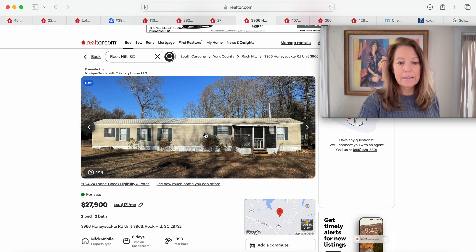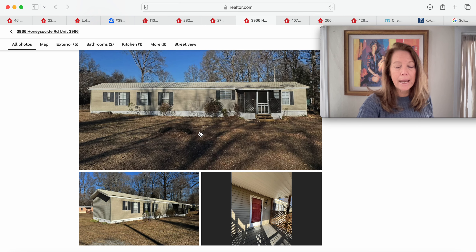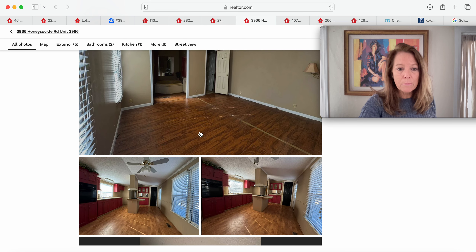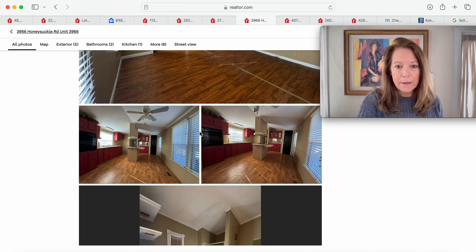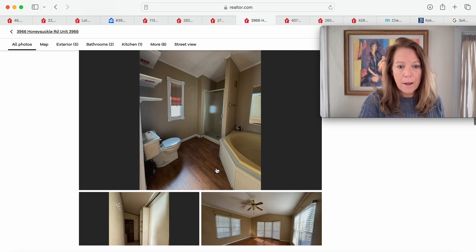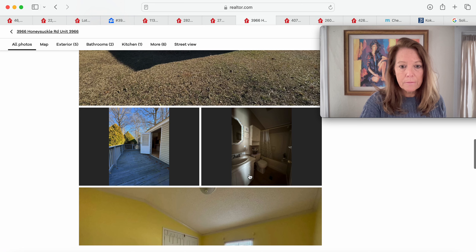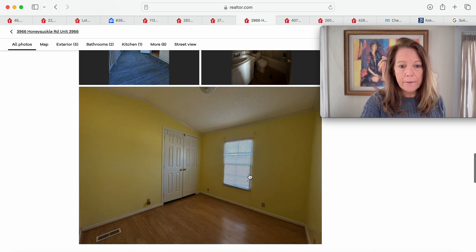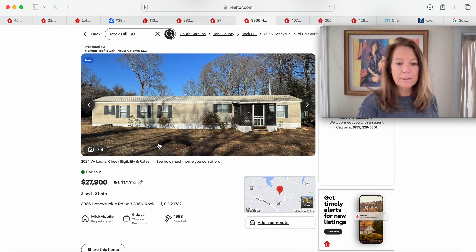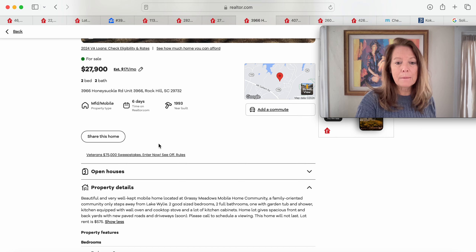Moving over to a single wide mobile home — this one is $27,900, a 1993 model, been on the market for six days. Two bedrooms, two baths, so we're gaining a bathroom and 20 years newer. Still have a covered front porch. It looks very nice and clean — looks like you could move right in. Very nice cabinets, a nice island in the middle. There's a full bathroom with a soaker tub, vinyl flooring, and a nice vaulted ceiling. Looks like it's on a pretty good size lot with another bathroom, double door closet, and it's in really good condition. This is Honeysuckle Road, Unit 3966 in Rock Hill, South Carolina 29732. The lot rent is $575 per month in Grassy Meadows Mobile Home Community — a spacious home with a nice front and backyard.